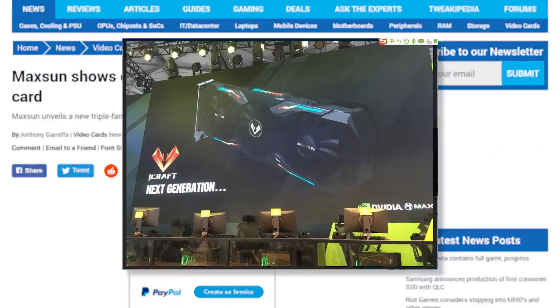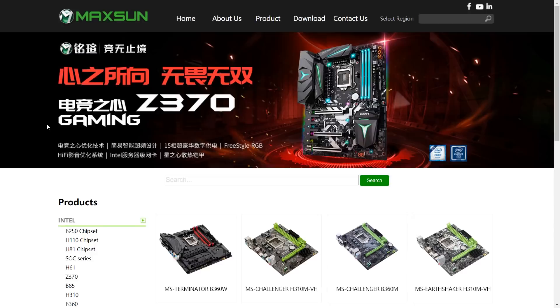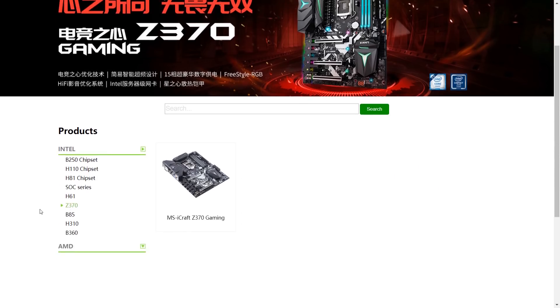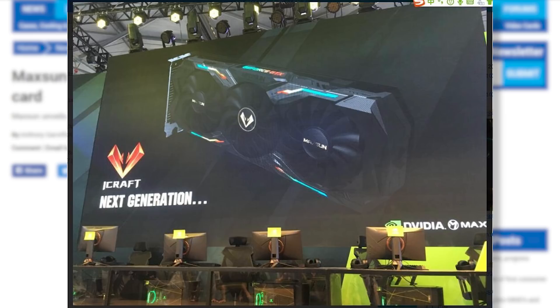When it comes to the card, you can see it's their iCraft series, which is their high-end series that their Z370 chipset was launched with. Back to the card, you can see they're teasing this to be the next-generation. Some users think this could just be their next-generation shroud design, but usually those only come with next-gen GPUs anyway, and their Z370 was launched with the name.